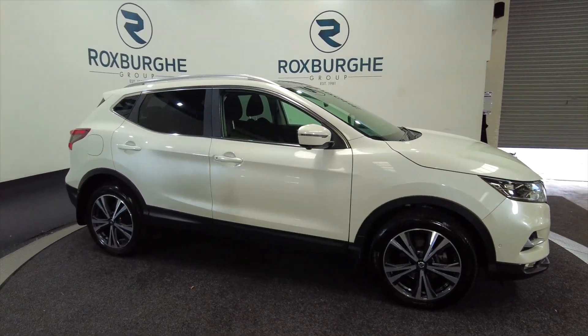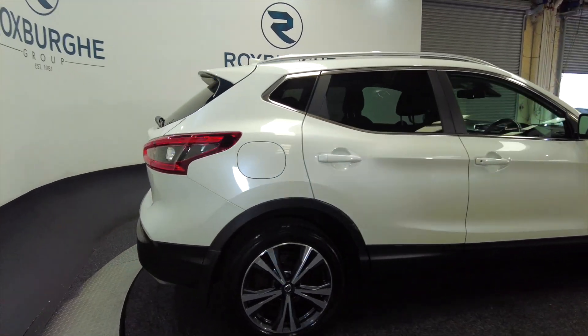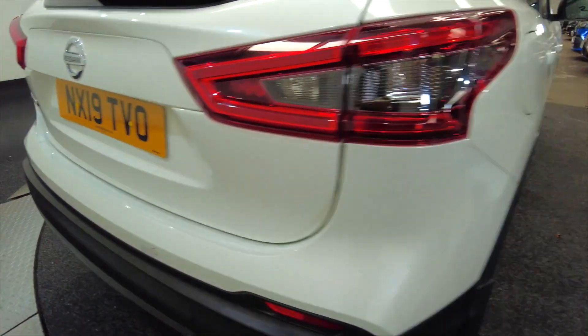As you can see, it's got alloy wheels — it's a five-door with roof rails — and really nice diamond-cut alloy wheels as well.